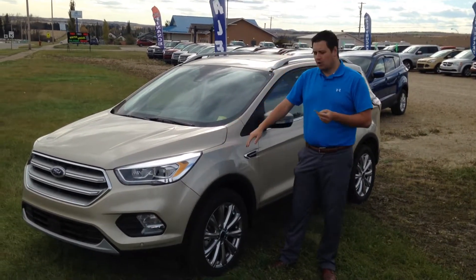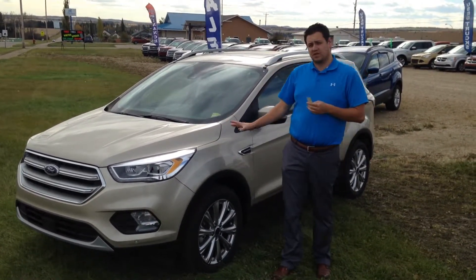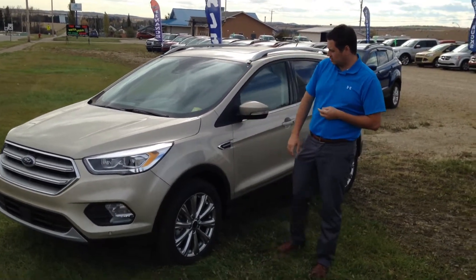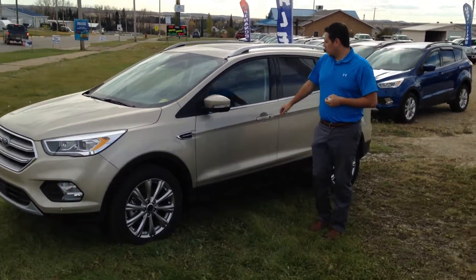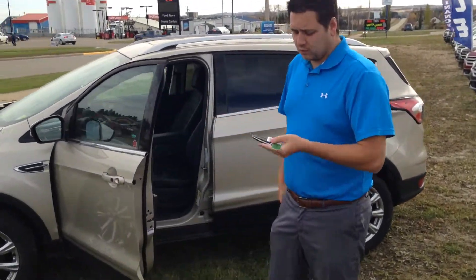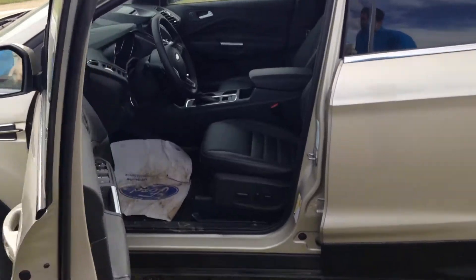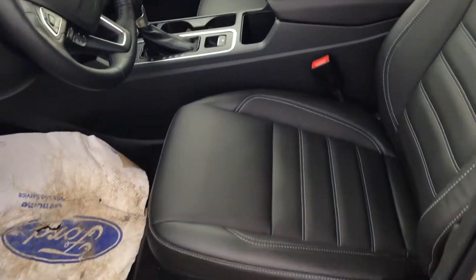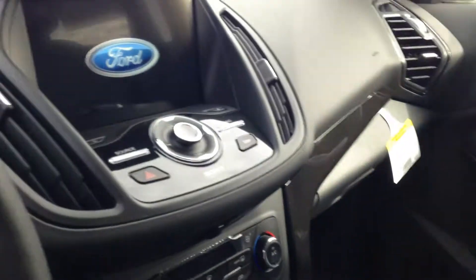Let me go through this vehicle with you. It is a 2017 Ford Escape Titanium — stock number T1857 if you're interested. Lots of equipment in this unit: intelligent access with push button start, remote start, a 10-way power driver and passenger seat with memory settings, and of course the 8-inch touch screen.